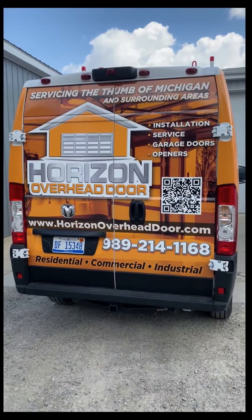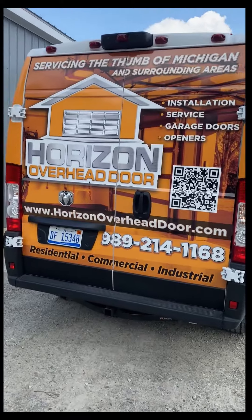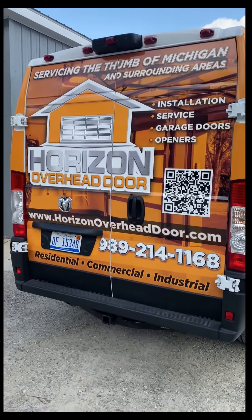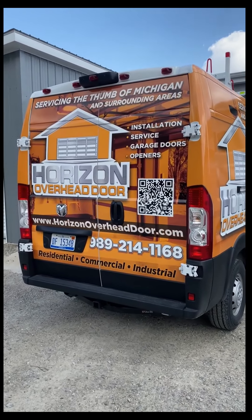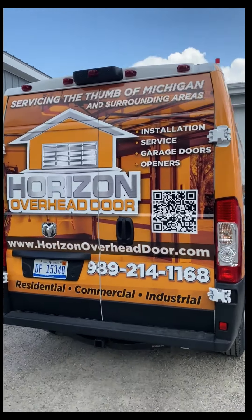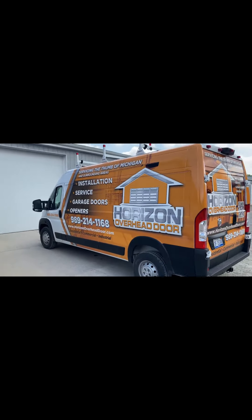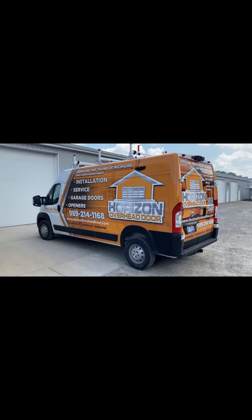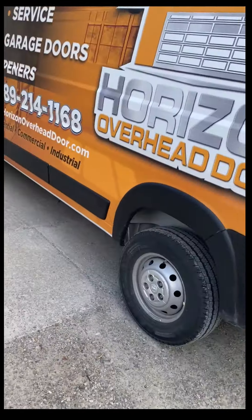On the back end we have our QR code — if you see it and you scan it, you can go right to our website and open up a link to send in a request for any garage door service or new install. We think it came out looking very loud — basically a mobile billboard driving down the road. We want people to be able to see us.